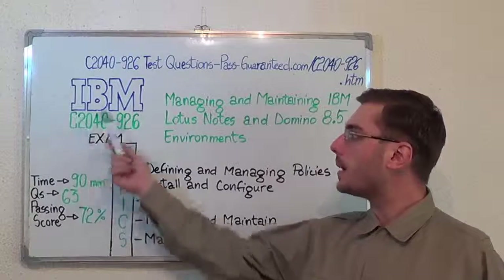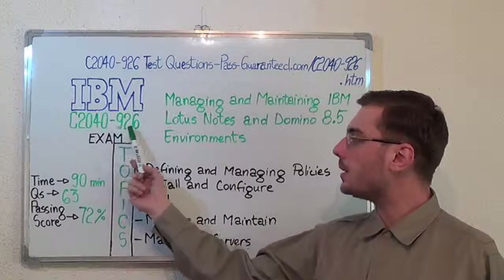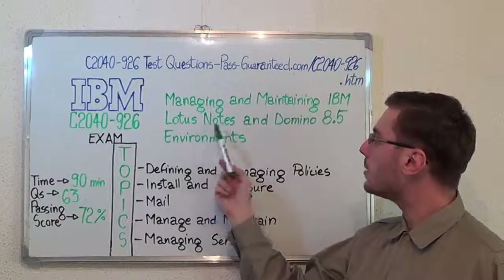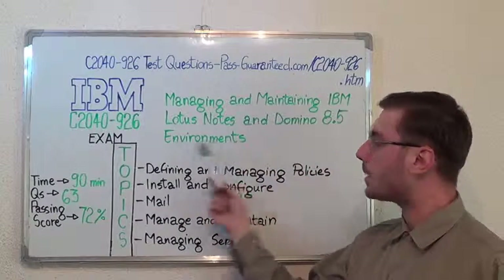Hello everyone! Today I present you the IBM C2040-926 exam, Managing and Maintaining IBM Lotus Notes and Domino 8.5 Environments.